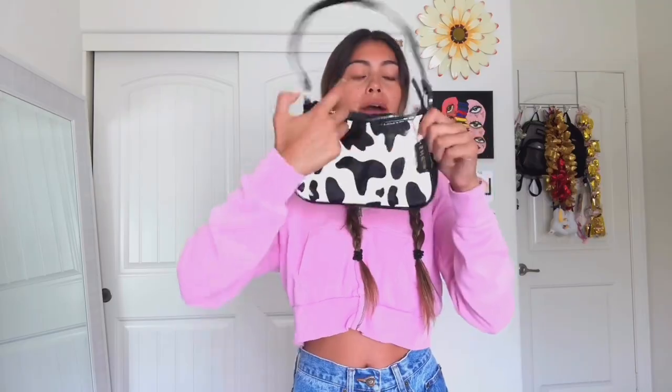I only got two accessories. The first is this cow print bag — it's like a mini purse and it is so cute. I'd give this a 10 out of 10. The only thing is the straps are a little flimsy, but honestly not a big deal. It also came with a little stuffing insert to hold its structure, but I took that out.